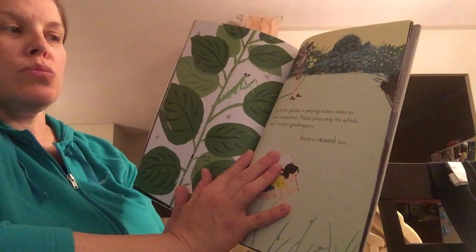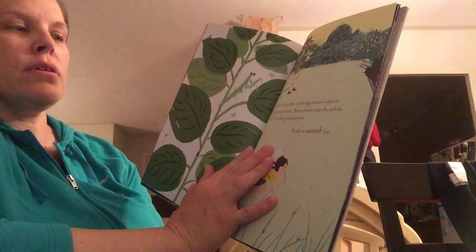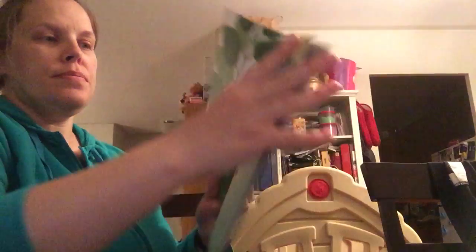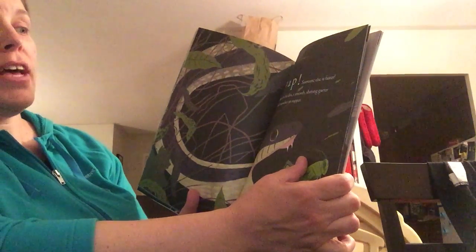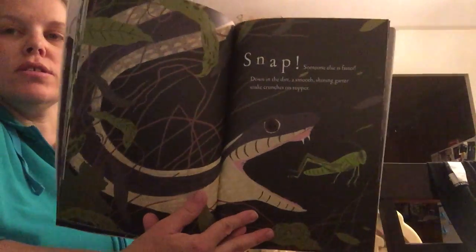Up in the garden a praying mantis wakes to hunt mosquitoes. Nana sprays away the aphids and I'm after grasshoppers — ready to swoosh, ready to swoosh, but snap. Someone else is faster. Down in the dirt a smooth shining garter snake crunches on supper.